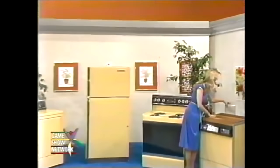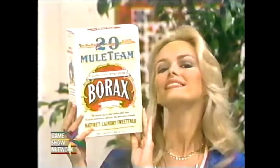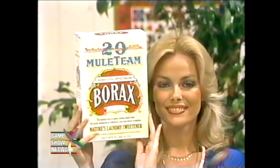And there's a supply of 20-Mule-Team Borax — a natural for freshening and cleaning all the family wash, and it's handy for many household cleaning chores.